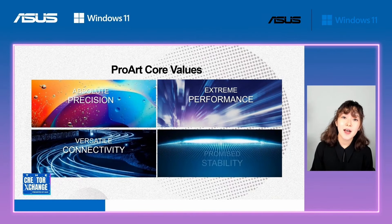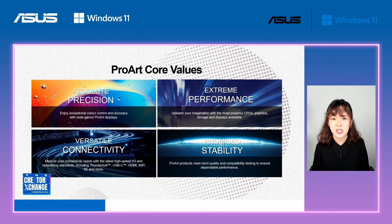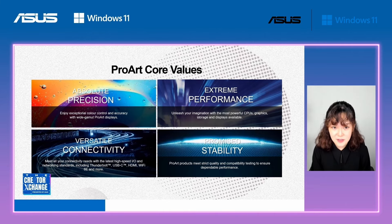Therefore, the core values of our product StudioBook would be absolute precision, extreme performance, versatile connectivity, and stability.